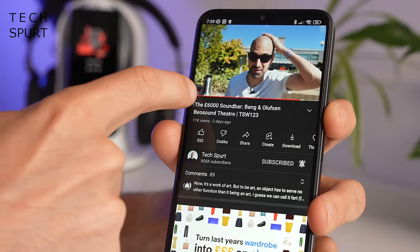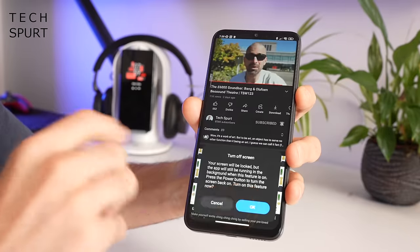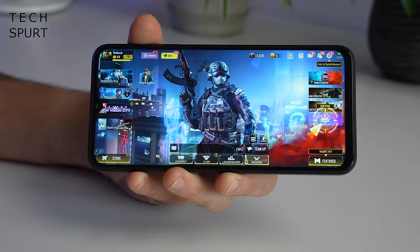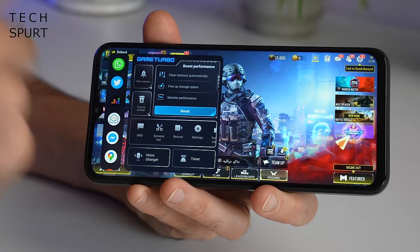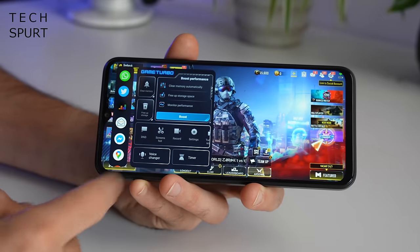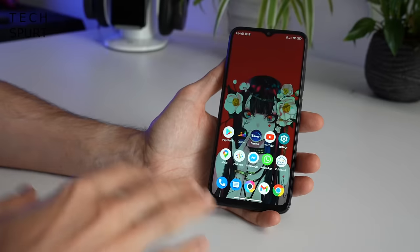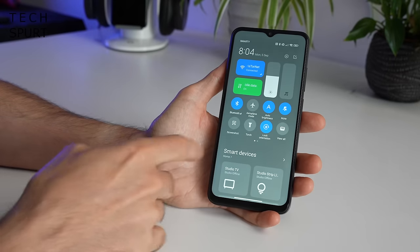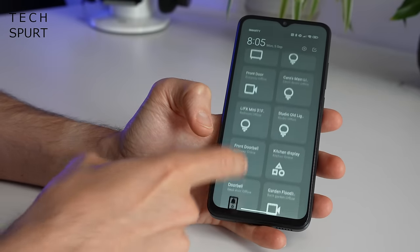MIUI does serve up some pretty nifty tools, such as the video toolbox which allows you to play back a YouTube video with the screen off — handy if you want to enjoy a podcast while out and about. There's also the game turbo menu, which can be dragged out while you're in a game and is packed full of helpful features including performance boosting tools, voice changer, and a game timer. That said, you will spot the occasional bit of jank in MIUI, and if you're all about timely software updates you might want to look elsewhere, as MIUI devices tend to lag behind rivals.